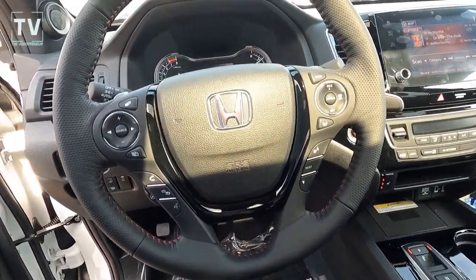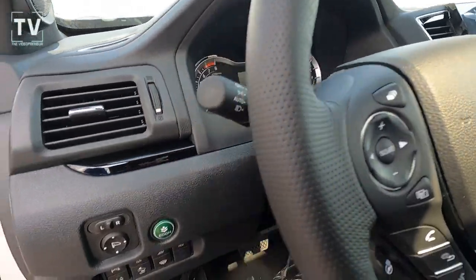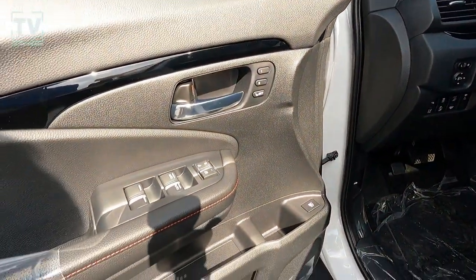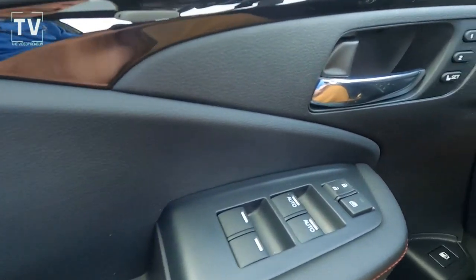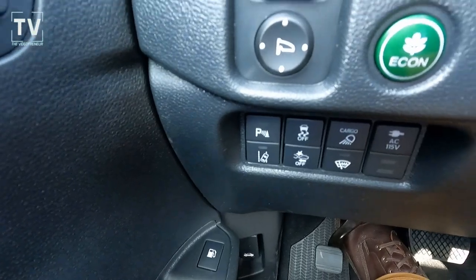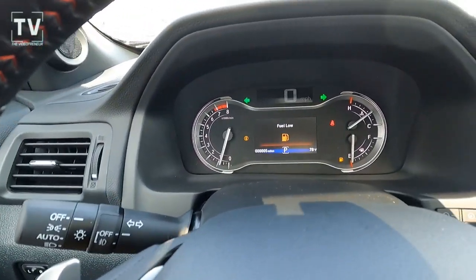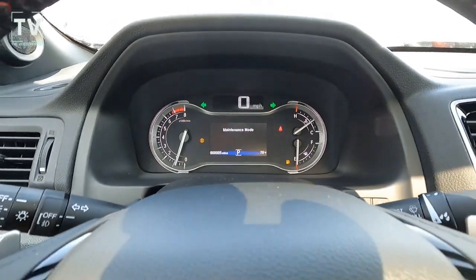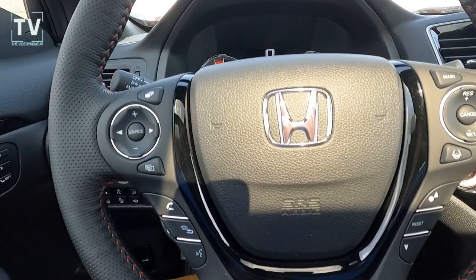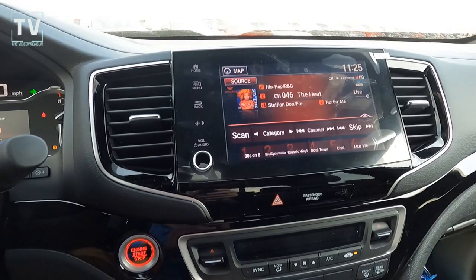We have a tilt-telescoping steering column — you can see the control for that right there. Power one-touch up and down windows, memory seat, and heated and power side mirrors. And your fingertip controls for your steering wheel.